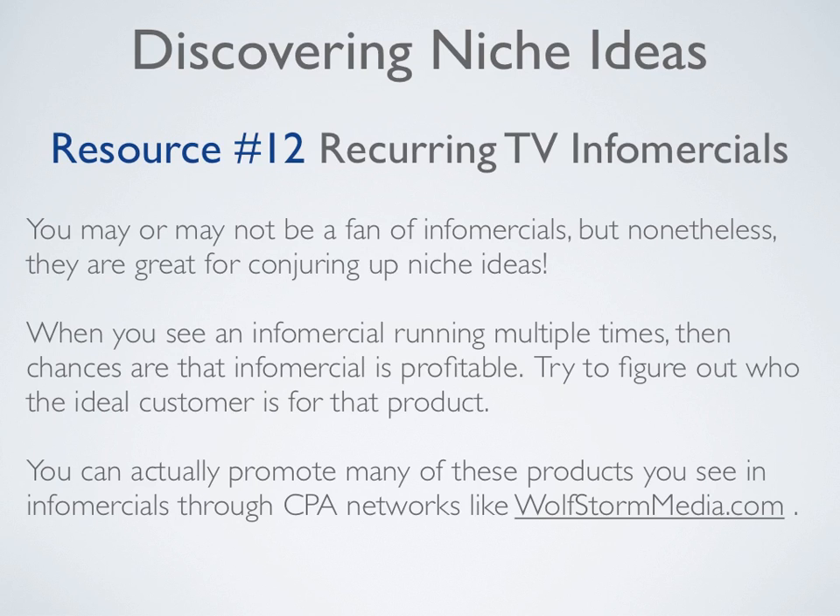Resource number twelve is recurring TV infomercials. You may or may not be a fan of infomercials, but they are great for conjuring up niche ideas. When you see an infomercial running multiple times, chances are it's profitable. Try to figure out who the ideal customer is for that product. You can actually promote many of these infomercial products through CPA networks like WolfStormMedia.com.